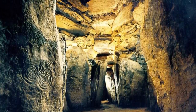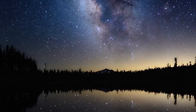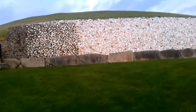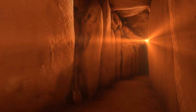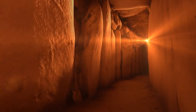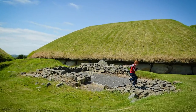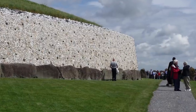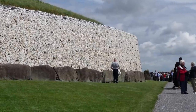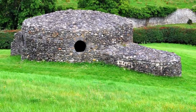Newgrange is best described as a passage tomb, and one that was built to be in perfect alignment with the stars. The best time of year to see it is the winter solstice — the shortest day of the year — because on that day, the rising sun shines through the passage and illuminates the central chamber. This would have likely had a special meaning to the people who used the site, although nobody knows precisely what that meaning might be. Getting close to the site at the solstice isn't easy though; admission is only permitted with a ticket, and there are usually 30,000 applications each year.